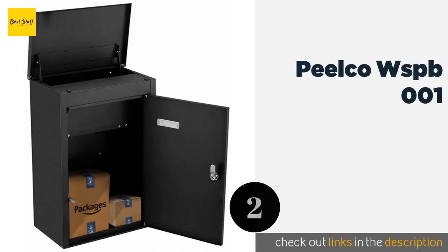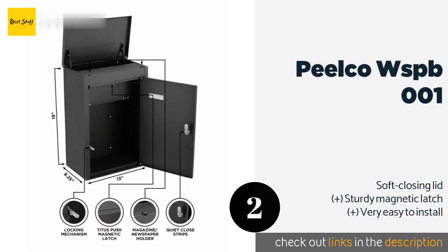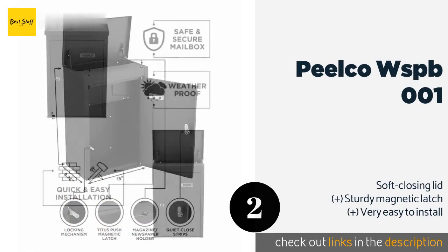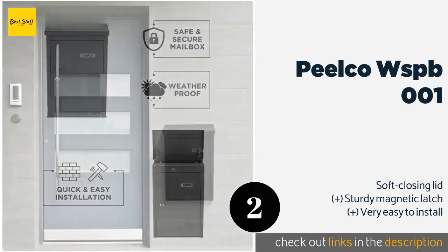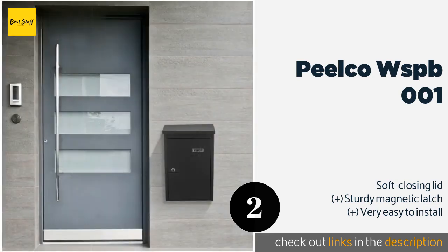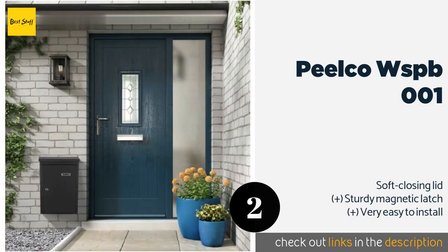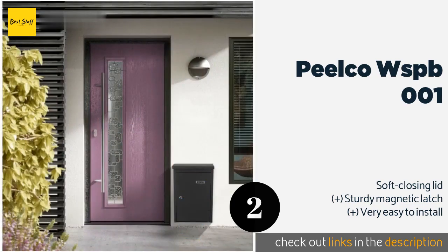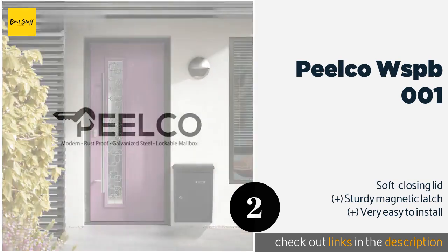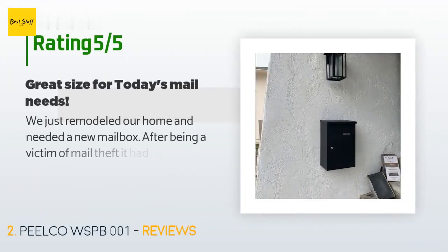The second product is the Pelco WSPB001. Deter any porch pirate by having envelopes and medium-sized parcels protected by this unit. A wide deposit slot prevents the need to fold or squash items, while the galvanized steel construction and built-in guard rail help prevent unwanted entry. This product is available on Amazon for $180.